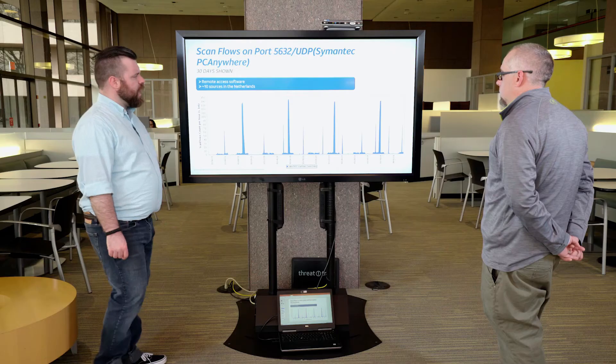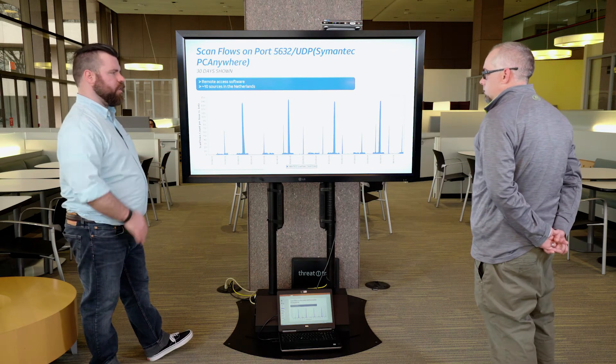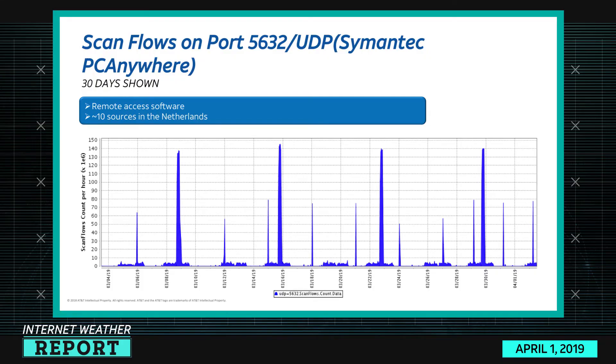Port 5632 didn't make our top 10 list, but there was a baseline alarm for it so I'm checking it out. 5632 UDP is registered to Symantec pcAnywhere, which is another remote desktop setup. People might scan for this for the same reason as VNC or RDP — find default credentials, get into a box, get full visual control, and it's game over. The scanners are mostly 10 sources in the Netherlands, so I'm not sure if this is malicious or research. We're peaking around 140,000.